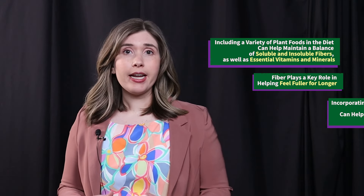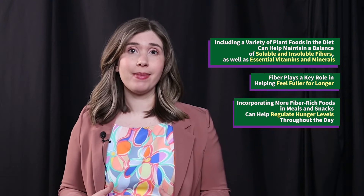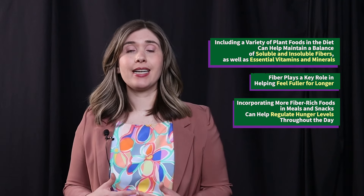Including a variety of plant foods in the diet can help maintain a balance of soluble and insoluble fibers as well as essential vitamins and minerals. Fiber plays a key role in helping feel fuller for longer. Incorporating more fiber-rich foods in meals and snacks can help regulate hunger levels throughout the day.